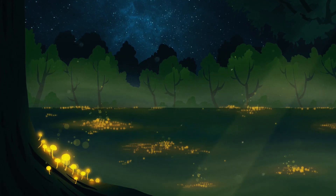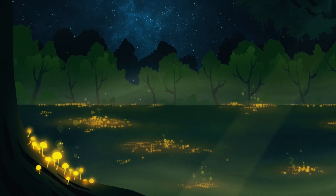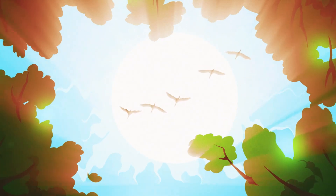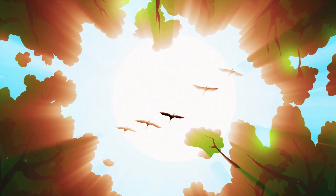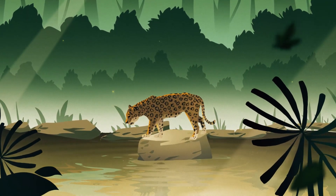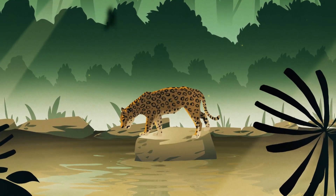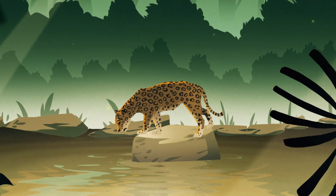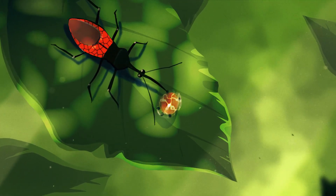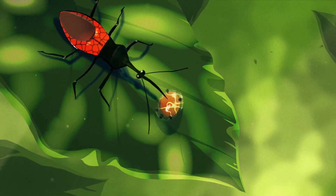Some of these fungi are bioluminescent. When the sun sets over the Amazon, these radiant mushrooms illuminate the forest floor like magical nightlights. Very little sunlight penetrates the upper layers of the rainforest, so the forest floor remains dark and damp year-round. Low levels of light make life challenging for plant species on the forest floor.